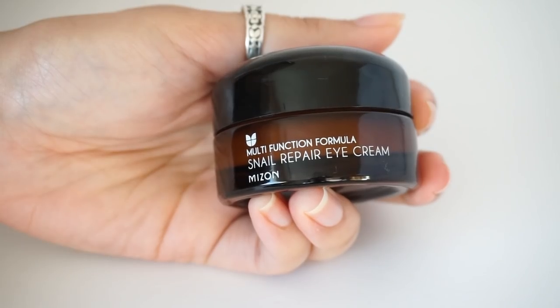First up, let's talk about our $10 and under category. And we have to start with the eye cream that started it all for me — an oldie but a goodie. This is the Mise en Snail Repair Eye Cream. This comes in two sizes: a 15 milliliter tube for $7, and a 25 milliliter jar that retails between about $12 and $15.